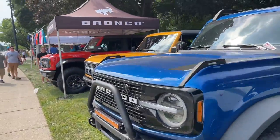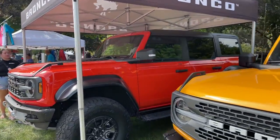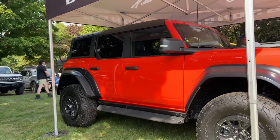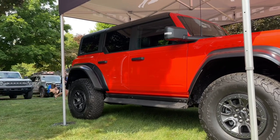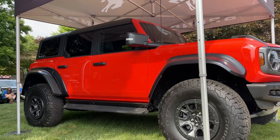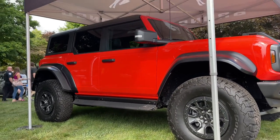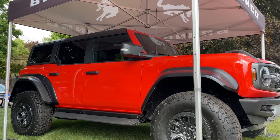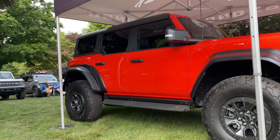Bronco Raptor in code orange — first time seeing code orange on the Bronco Raptor, looks great. The Bronco Raptor is big — this thing's 400-plus horsepower. It's a zoomy zoomy, man. It's on big 37-inch tires, which is two inches bigger than our tires. I like it, I just think ours is better. This will actually be the color of our Ranger when we get one.